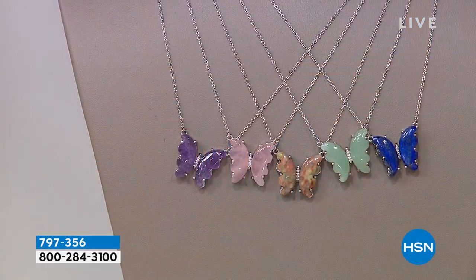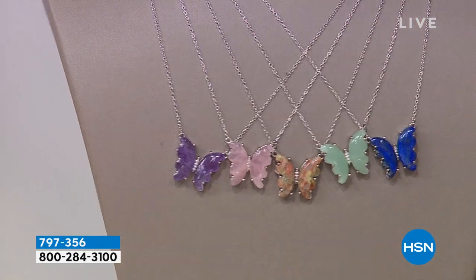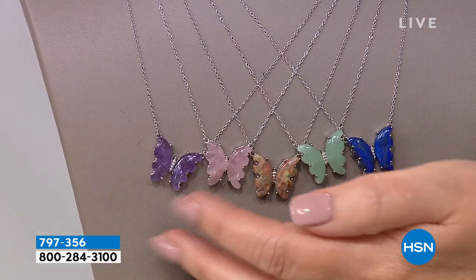If you have a second, go read the reviews on hsn.com. It's almost perfectly reviewed. People love this pendant. We've sold thousands of this, and we are down to the final quantities in your choice.